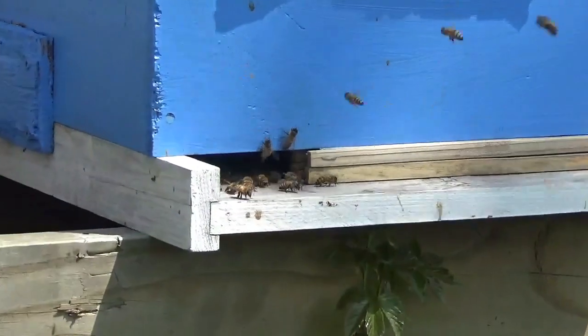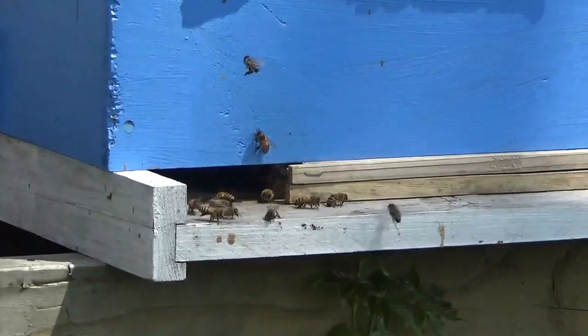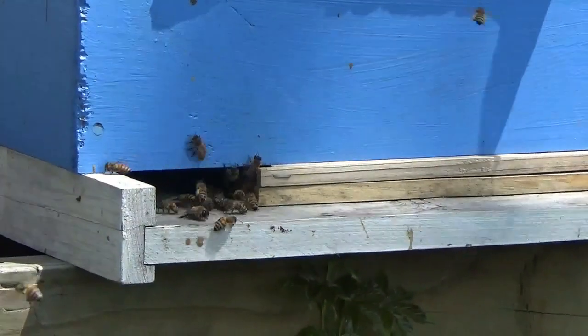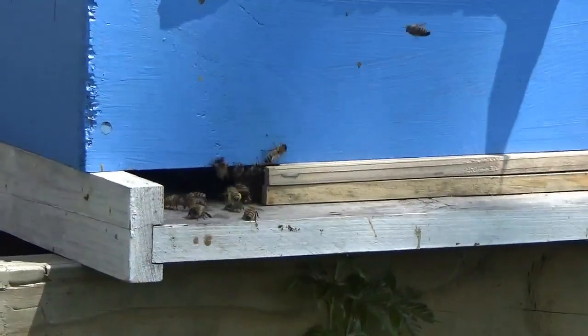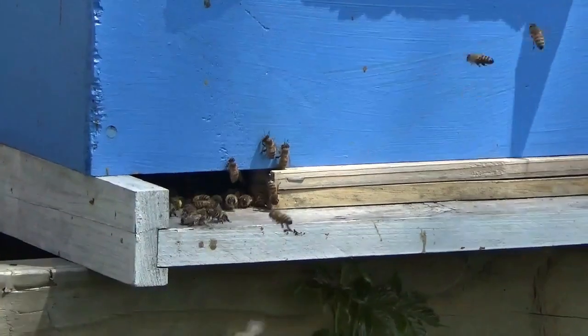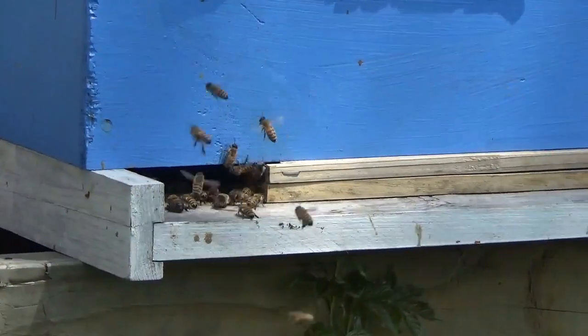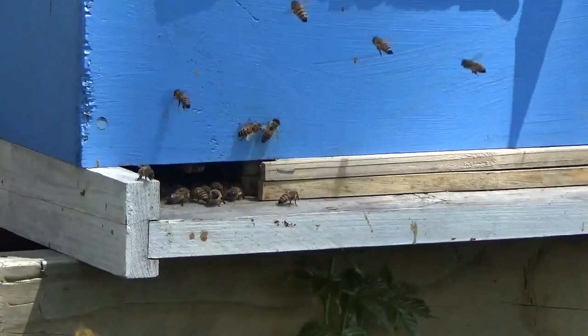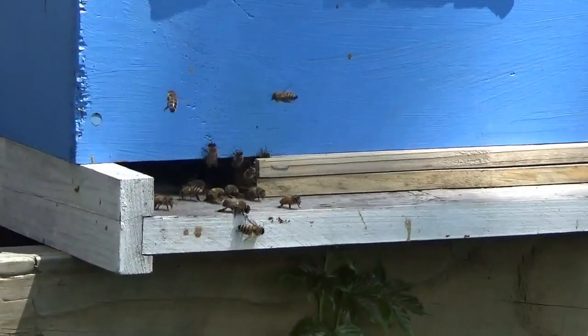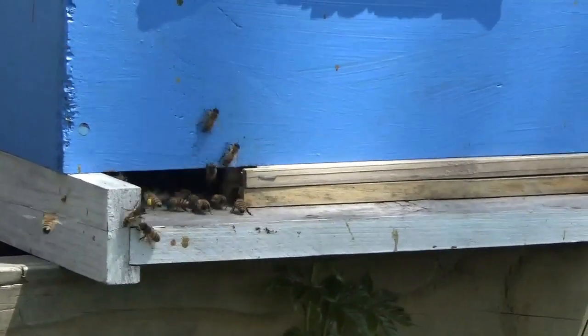I'll get down in there at some point soon and have a look, but it hasn't been all that long and I want to give her time to do her thing. I'll probably open this up again in another week or maybe two and see if we have a laying queen in there. But nonetheless, the colony is thriving. They're pulling in all sorts of resources, doing well, and they seem to be happy.